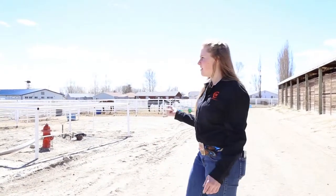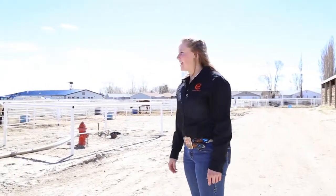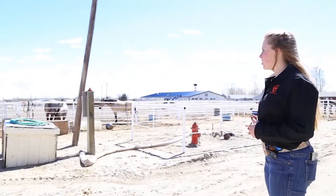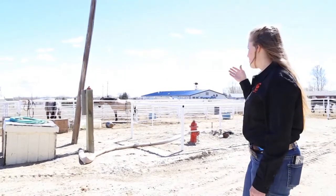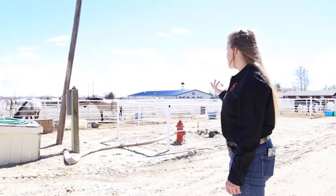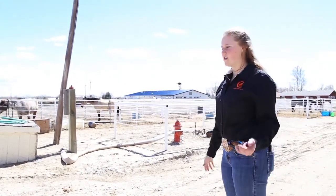Right now one of the rodeo kids is actually bringing in their steer so they can team rope tonight or do steer wrestling. We have a couple of pastures over there for the rodeo livestock. In our outdoor arena we have a set of roping boxes and a set of bucking chutes. They use them at the beginning of fall semester and then move indoors.